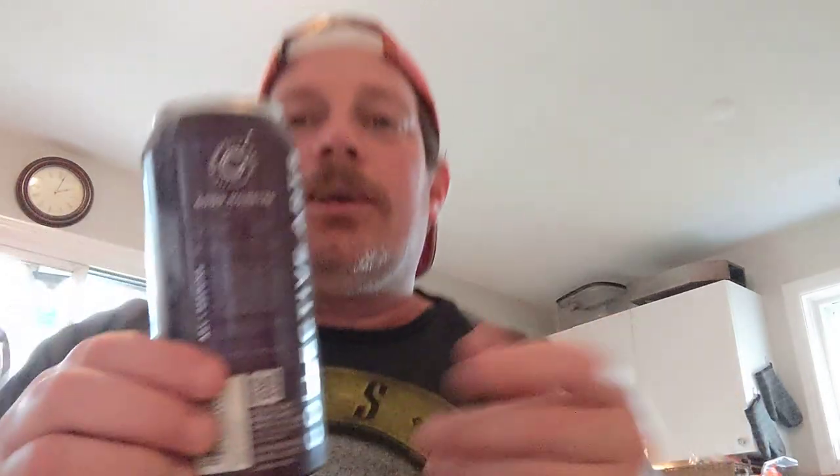Anyway, I'm giving this a 9 out of 10. You can't go wrong with a Good Monster — you need a Good Monster in your life. Try something different. Be kind to your neighbor. It's a 9 out of 10. I'm going to sit back and watch some Hell's Kitchen with my Good Monster. Have a great one, guys. Cheers.